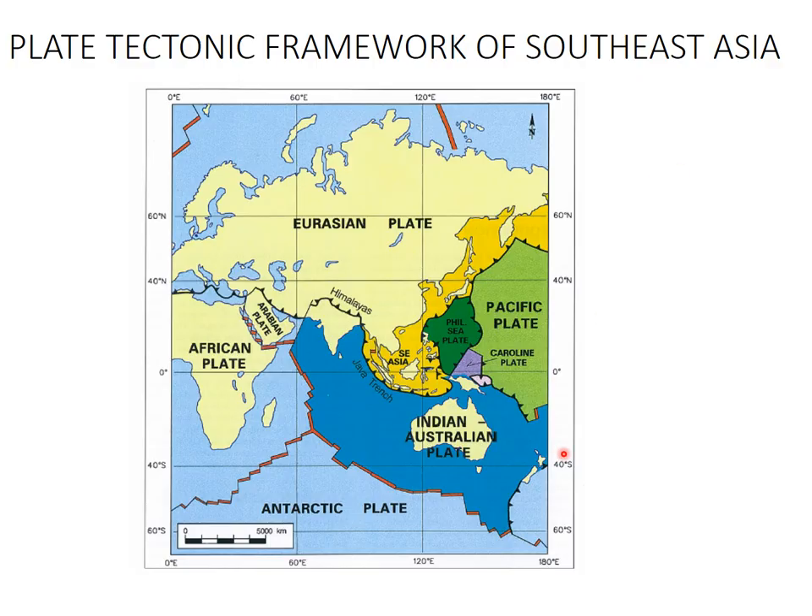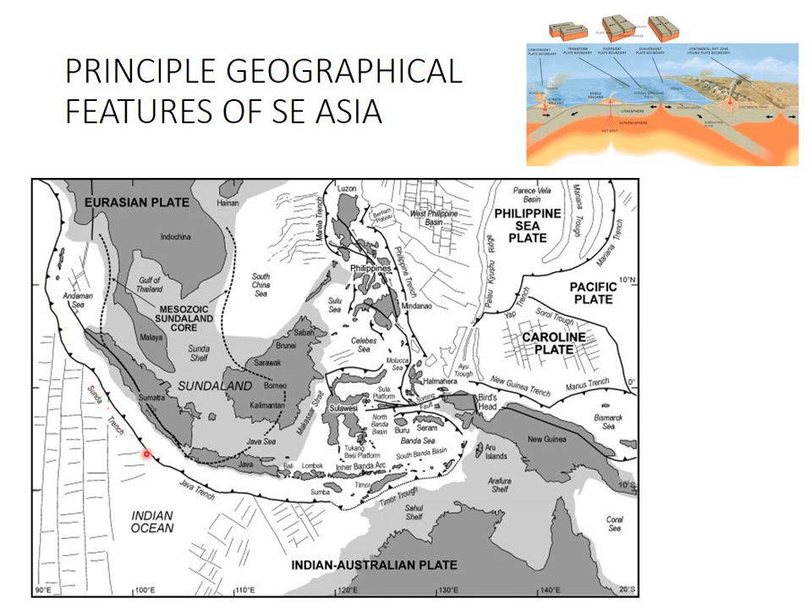The tectonic settings of Malaysia. Here is a rough crude map of the region, and here you see the Java Trench, which is a massive subduction zone around Indonesia, Java, and Sumatra. Here we have the Philippine Sea plate sandwiched in here, and the Indian-Australian plate over here. Malaysia and Borneo are in the middle of this quite quiescent zone tectonically, sitting on the Sunda Shelf.